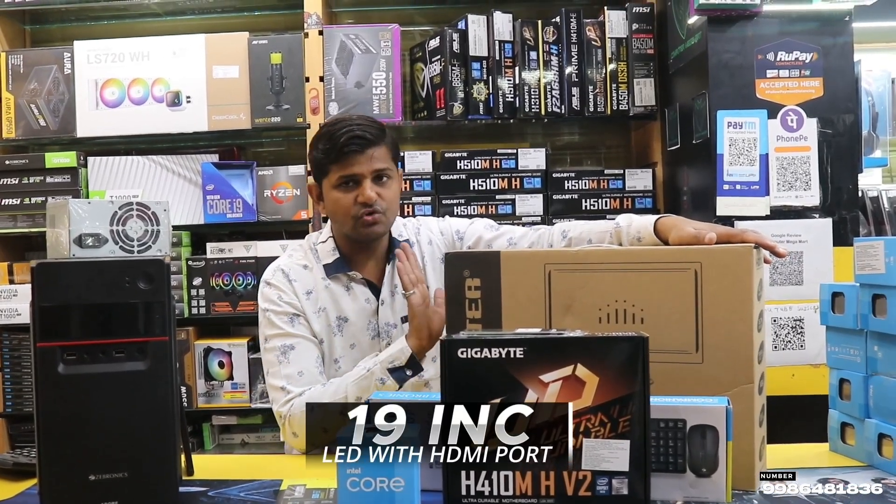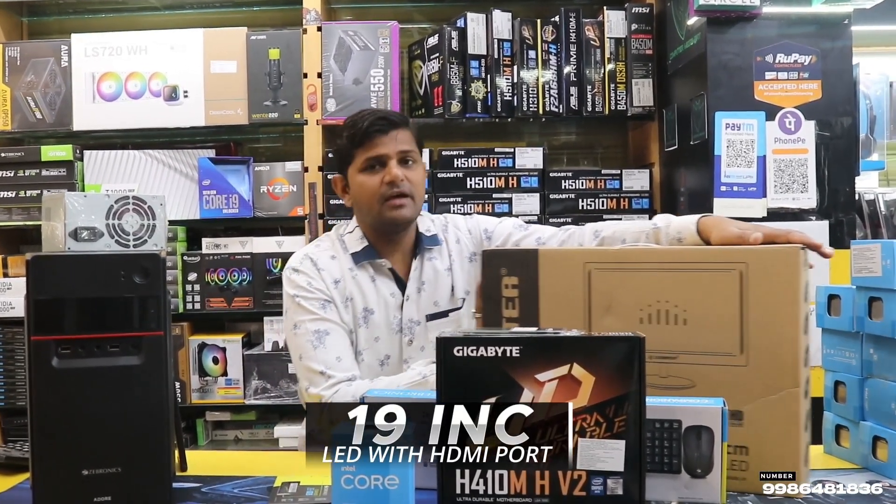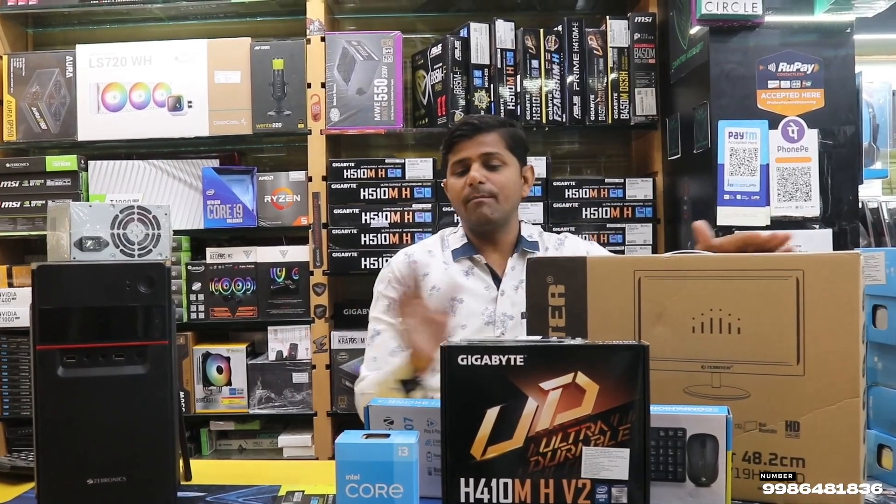LED with HDMI port. You have a lot of monitors, you have a completely full system.